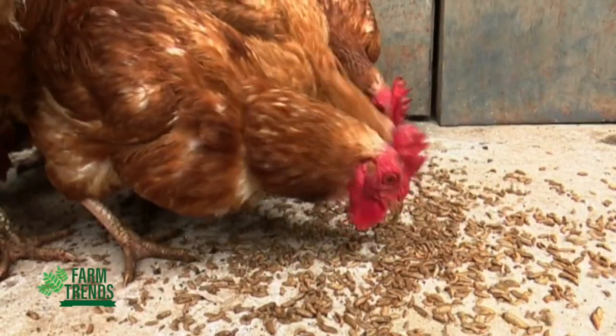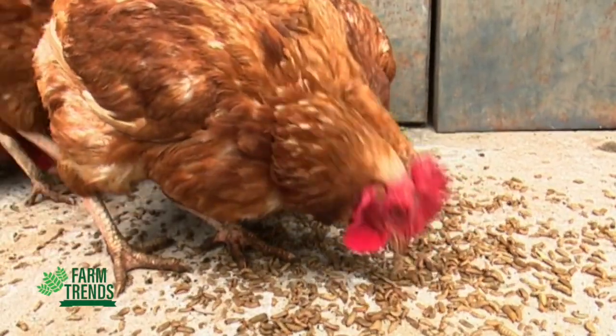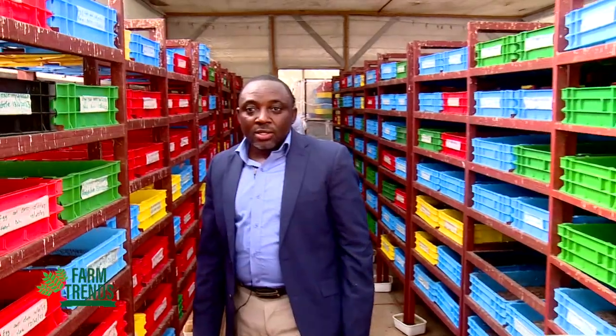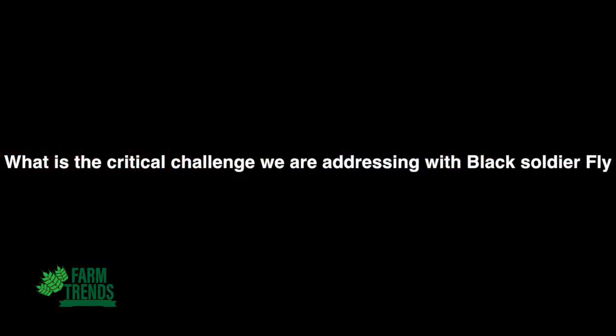One very important point is that the insects can also be fed directly to chicken, fish, or pigs without going through the extensive process of feed formulation. This technology also requires very little space — in a small screenhouse of about 10 to 20 square metres, you can produce between three to five tons of insects on a monthly basis.